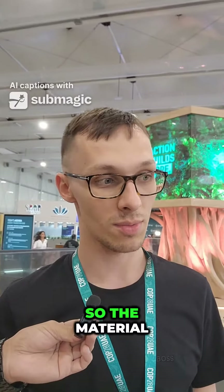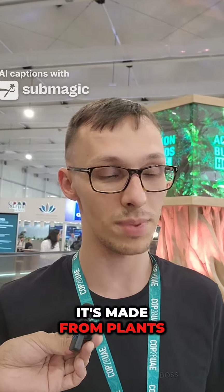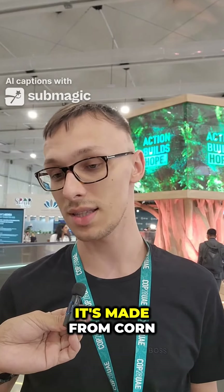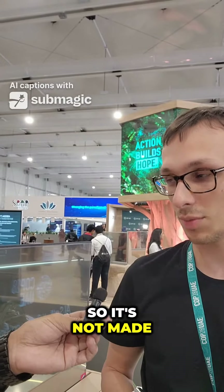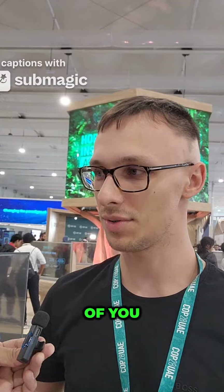So, the material is recyclable, and it's PLA — it's made from plants, so it's sustainable in the first place. It's made from corn, it's made from corn starch, so it's not made from oil. That's why it's sustainable from both sides.